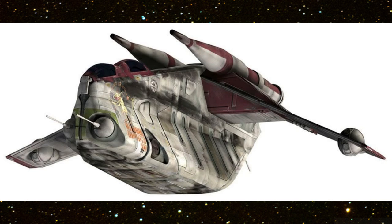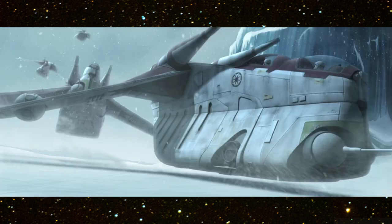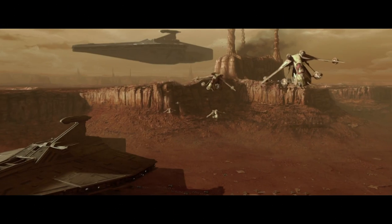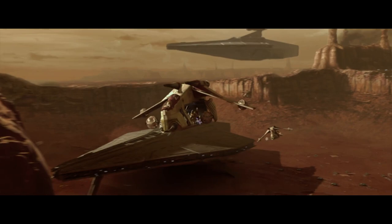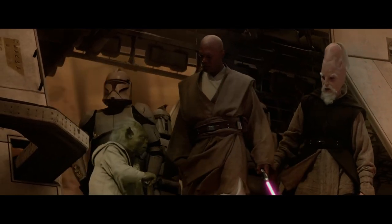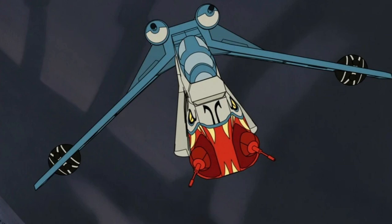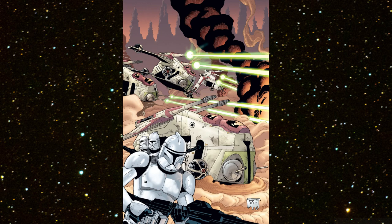Two massive drive missile launchers can fire a variety of ordnance. Short-range homing missiles are most often used to destroy armored vehicles and installations. Four air-to-air rockets tucked under each wing target starships and air speeders. Three anti-personnel turrets blast any enemy soldiers and other small fast-moving targets that approach the gunship.